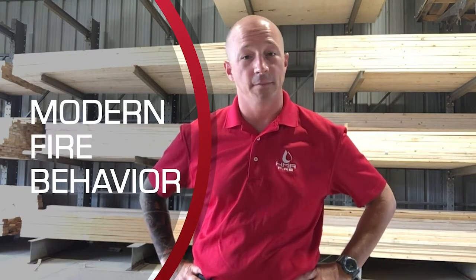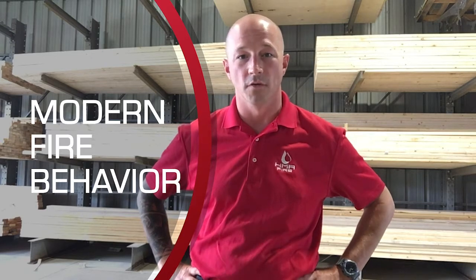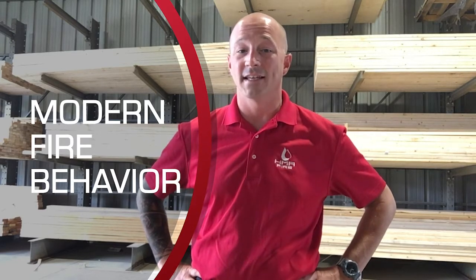Hello, my name is Evan Wing with HMA Fire and today I'm going to be talking about how fire behavior has changed over the years and how HMA is helping firefighters across the world adapt to some newer dangers that we as an industry are facing.